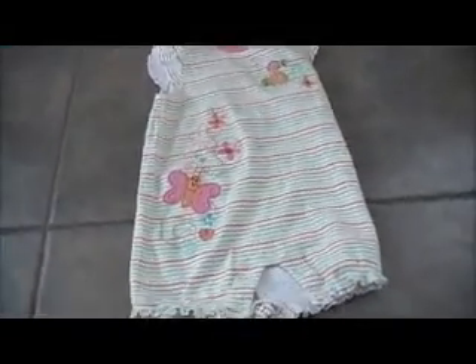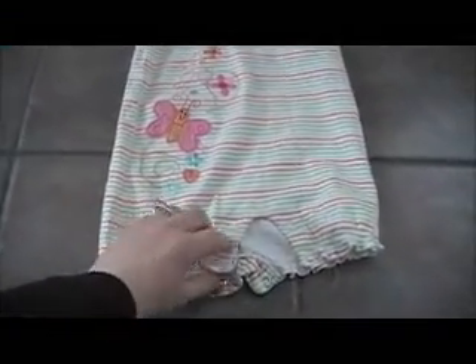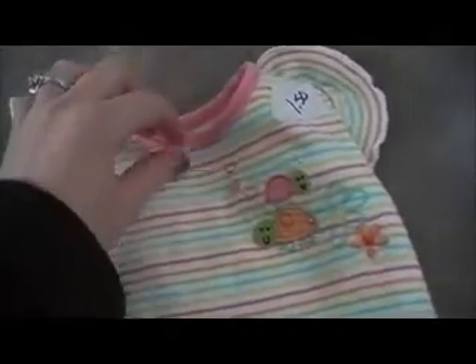This is the first item I got. It's a little romper, and it has little butterflies on it and a little snail or turtle. And it was the most expensive at $1.50, and it's 6-9 months. Jumping Beans is the brand name.